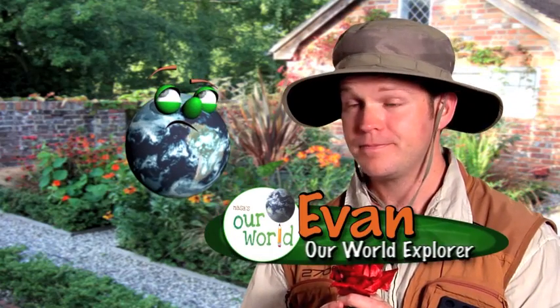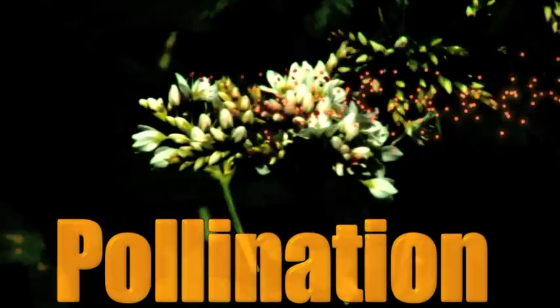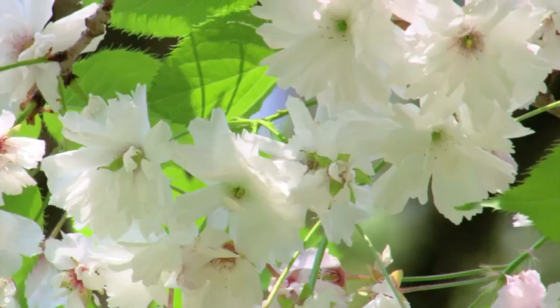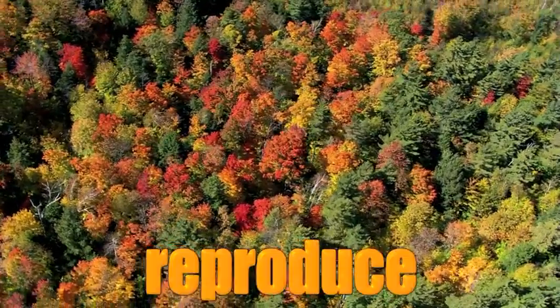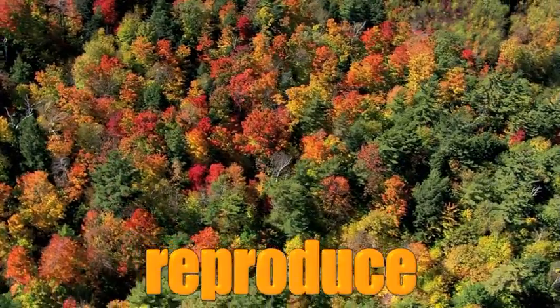Hey Globie, have you ever wondered how flowers are pollinated? What's pollination? Pollination is the process of moving pollen. All flowers and about 75% of plants need to be fertilized in order to reproduce or create more flowers and plants.